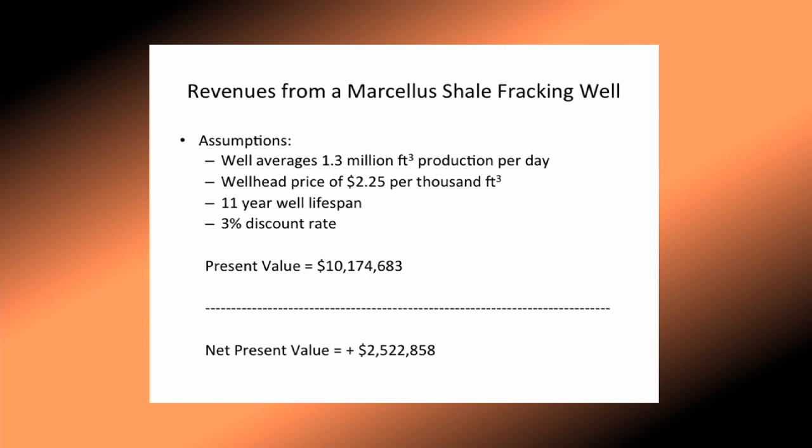Moving to the revenues — every well is different and they really don't know how productive they're going to be. Studies show on average about 1.3 million cubic feet of production per day. The wellhead price is only $2.25 per thousand cubic feet, which is the latest price from the Energy Information Service and the lowest it's been in about 10 years. Using an intermediate well lifespan of 11 years and a 3% discount rate, the present value comes out to about $9 or $10 million depending on assumptions. Compare that to the $7.5 million cost and you're up about $2 million, which explains why these wells are so popular — they have a fairly substantial profit margin even with lower natural gas prices.